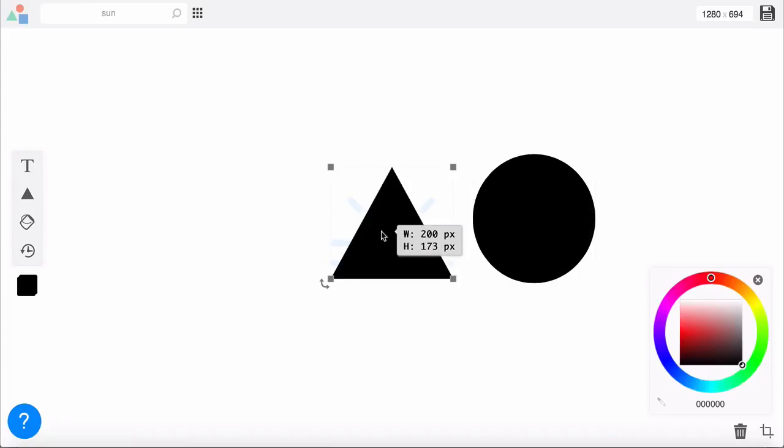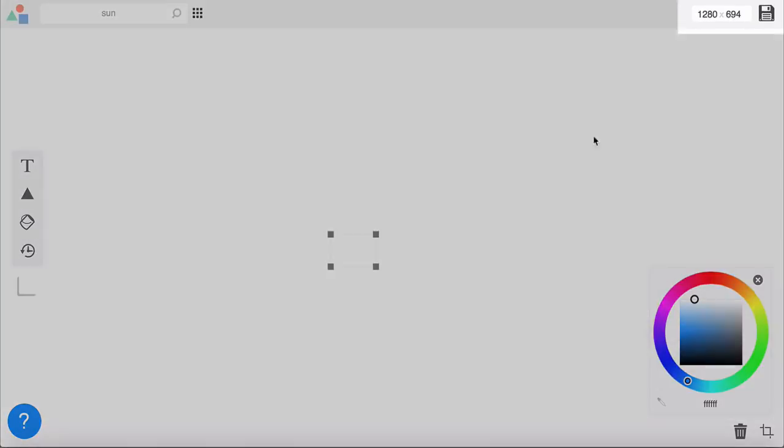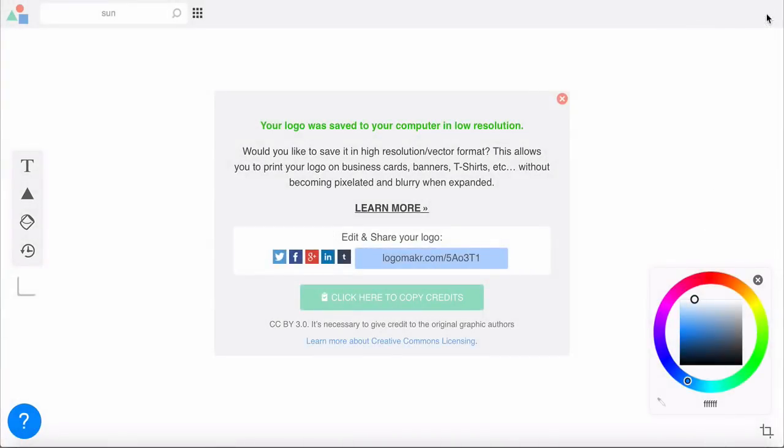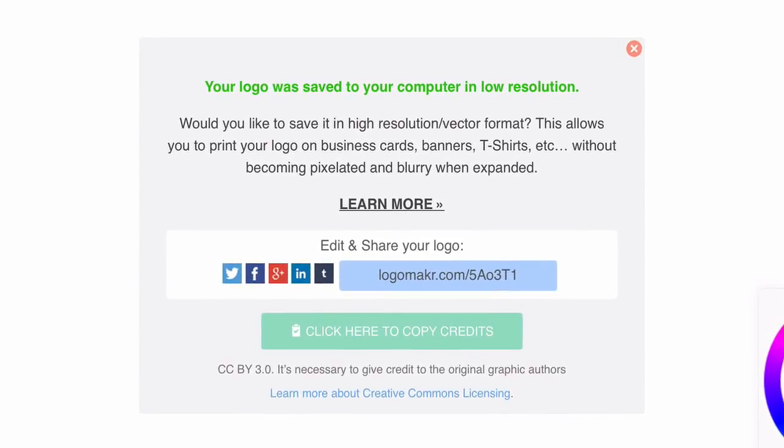Once you're done, make it smaller so it fits in the header nicely — click and drag the handles to make it 50 by 50 pixels. I'm going to make the logo white so it pops and stands out on the header area. It might look like it disappeared since the background is also white, but it's still there. When you're happy, click Save at the top and it will be saved to your downloads.